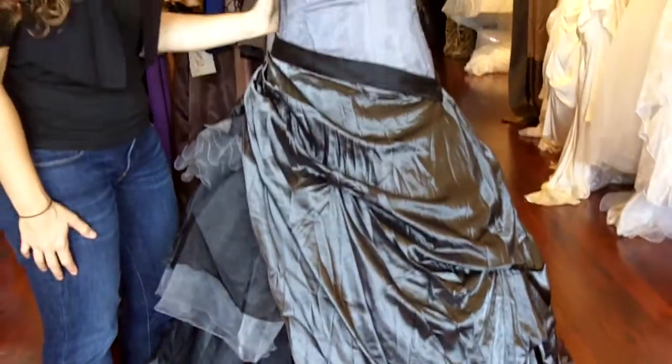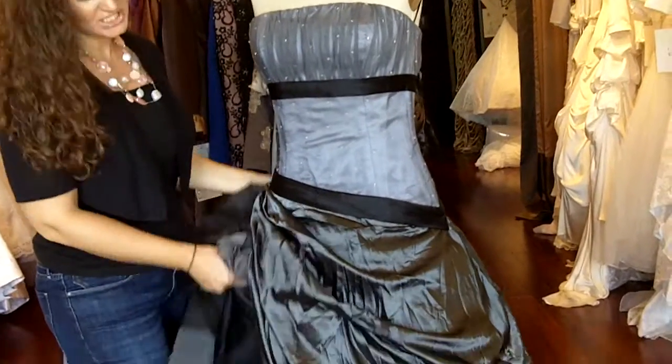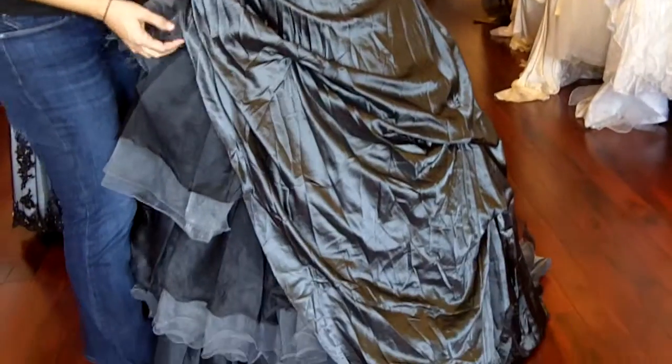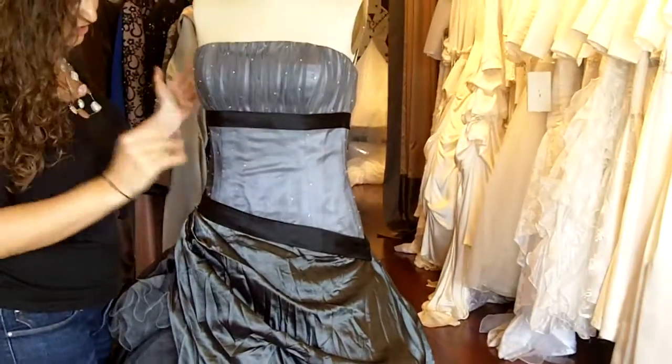This dress is available on our website under the category Gothic Wedding Dresses. What you see here is pretty much very similar to what's on the website, except for this particular ride we made detachable bows. So none of the bows are featured on this dress — they're actually separate.